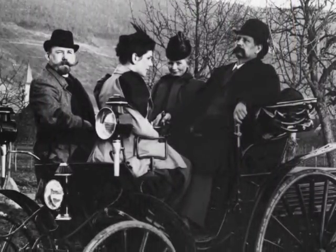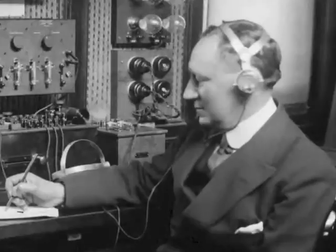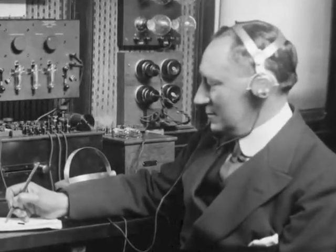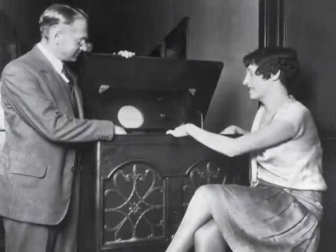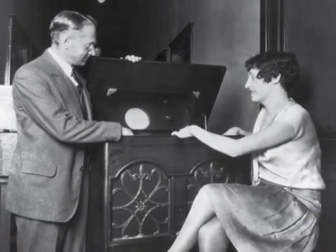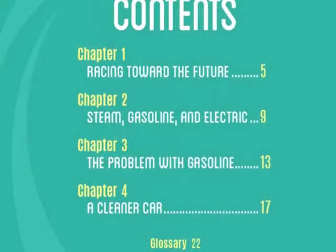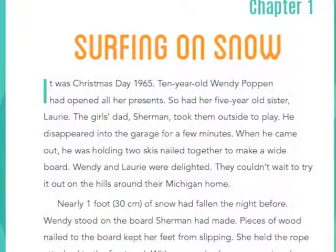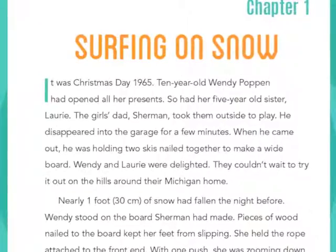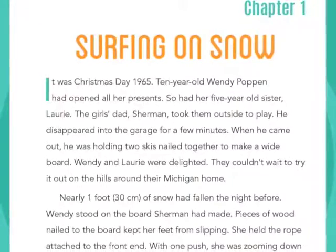Many of the greatest inventions were designed to solve problems or make our lives better. The Spark of Invention series narrates the intriguing stories behind some of the items we use every day — from the cell phone to the hybrid car to the skateboard. Readers will discover what prompted the invention, the science, designing, and testing that went into it.